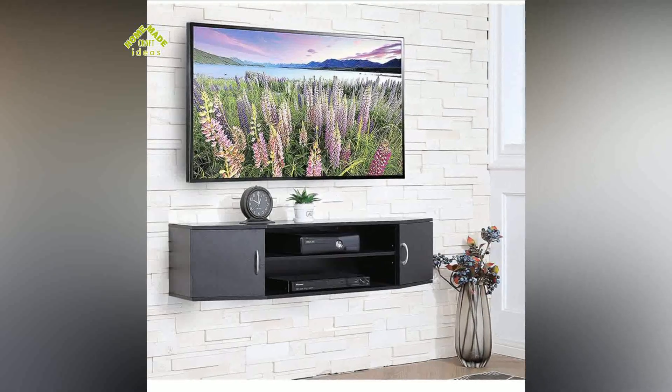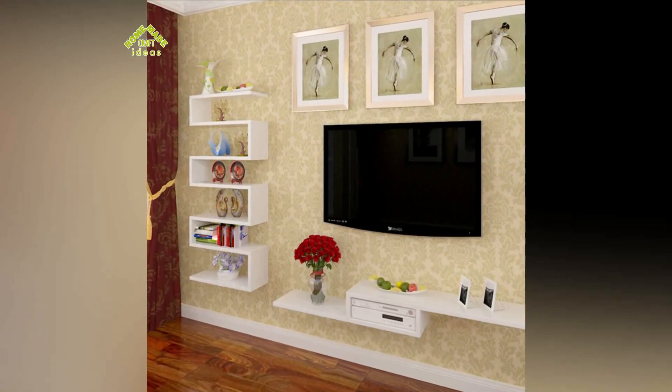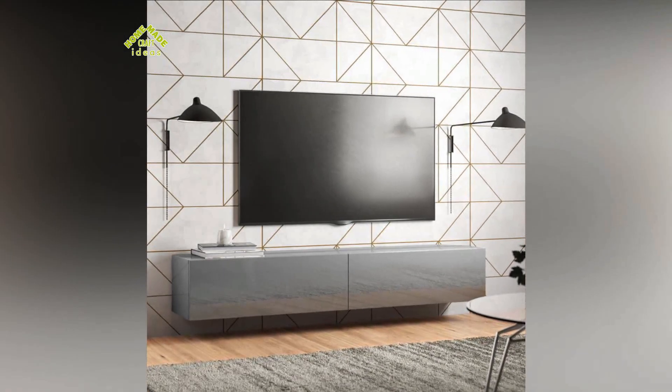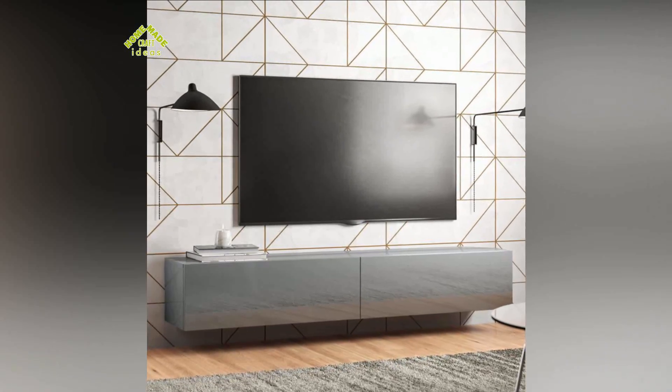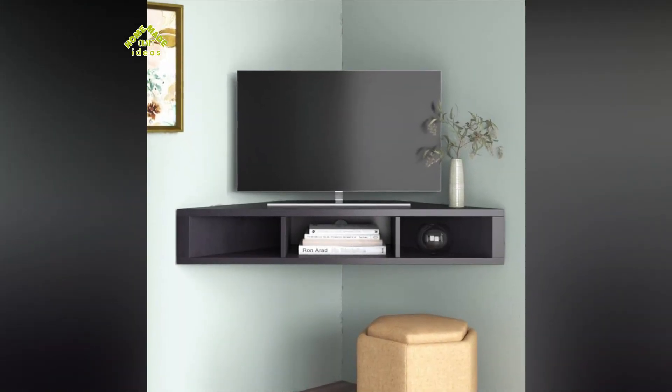There are currently two types of wall shelves: simple and rotary. The first option is designed only to support the device and such a shelf can even be made by hand. The second type is more functional since it not only supports the TV but also allows you to direct the image in the desired direction. Most often such shelves are installed in the kitchen so that the viewer can watch programs from anywhere in the room.